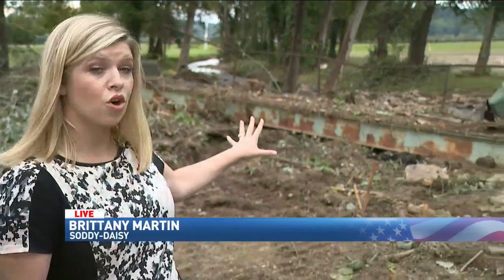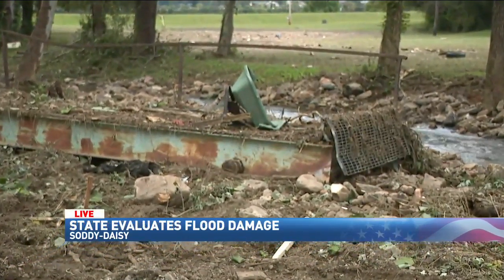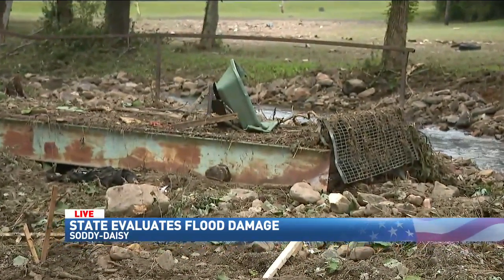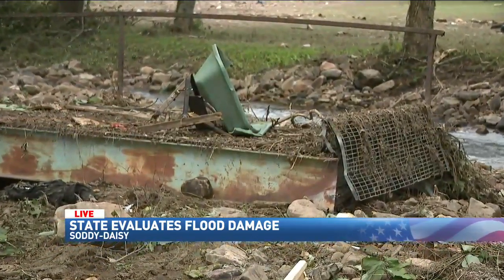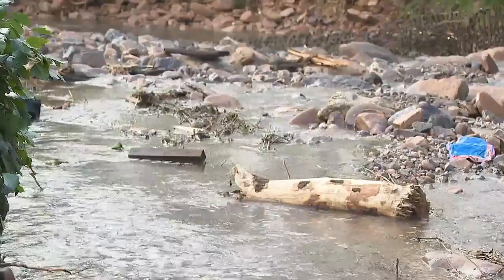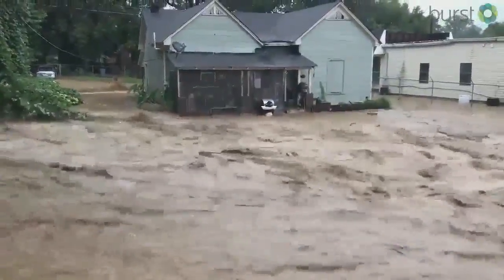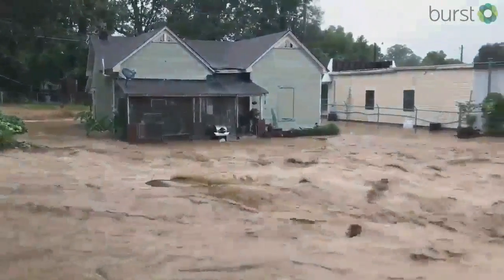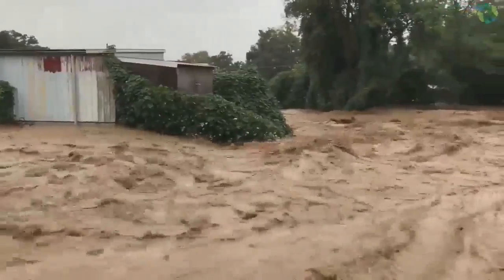Well, Trisha, this bridge used to cross over Little Saudi Creek until massive pieces of debris pushed it over. The people who inspected this area today say debris is one of the main reasons this area flooded last week. Today, the Little Saudi Creek is back at its normal level, but last week this area was unrecognizable with floodwaters that rushed into homes and killed one woman.